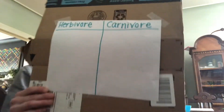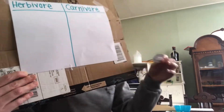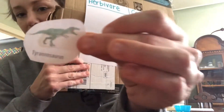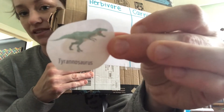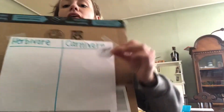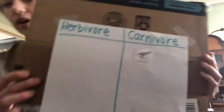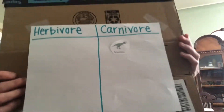So let's start with — what's our first dinosaur going to be? T-Rex. I'm sure most of you know where T-Rex would fall. He is a carnivore. T-Rex is a carnivore.